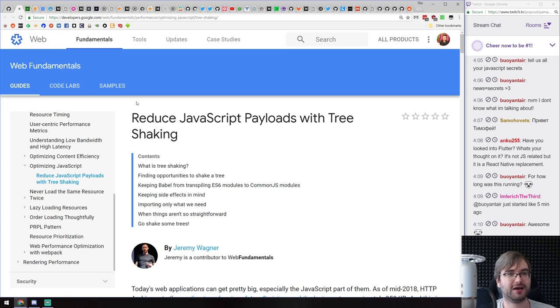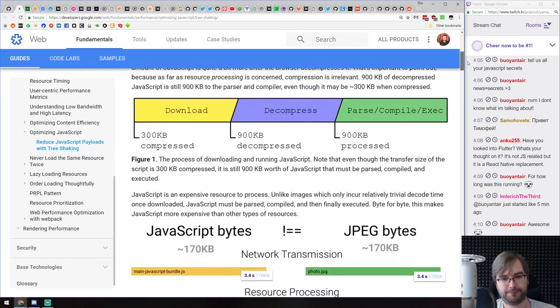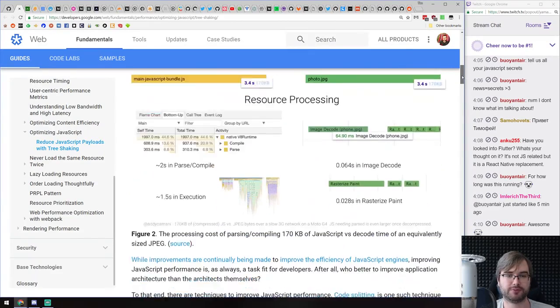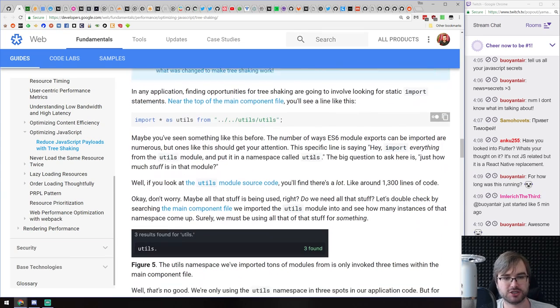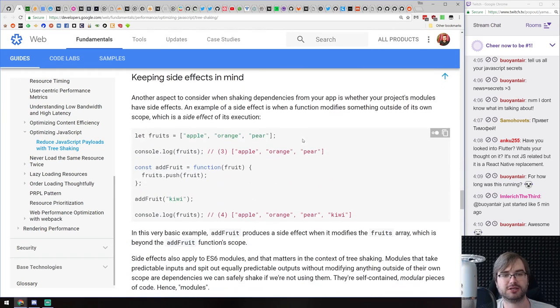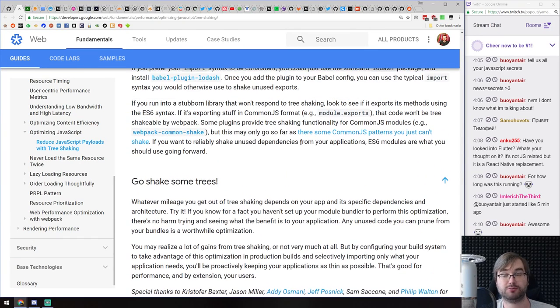Next thing we got is another article from Google Developers: 'Reduce JavaScript Payloads with Tree Shaking.' This is essentially an introduction to tree shaking — what it is, how it works, and how it helps when you build your code. Very in-depth as usual from Google Developers. It talks about how it works, where to apply it, what are the opportunities, and how you should tailor your code and tooling to reduce bundle size with tree shaking. If you're interested in code and size optimizations, this is a pretty good article.